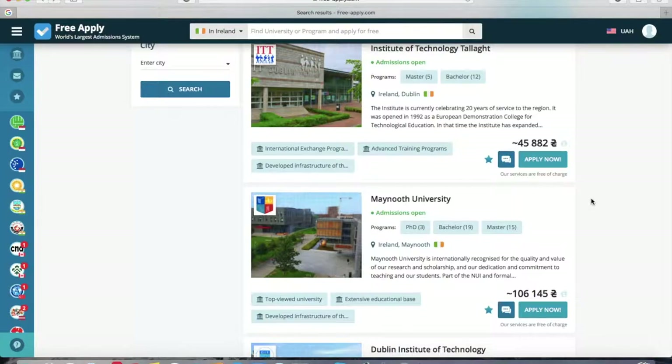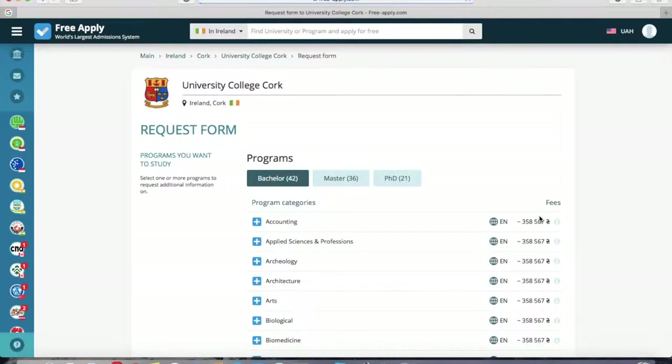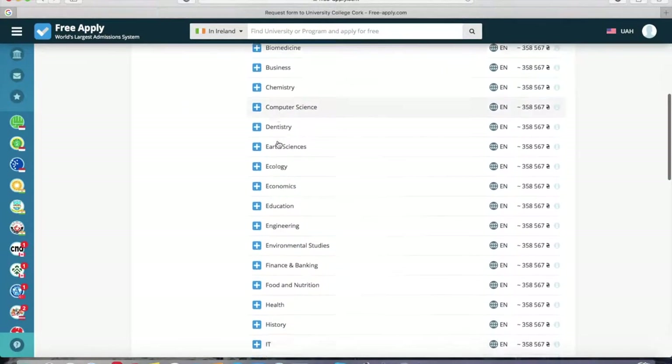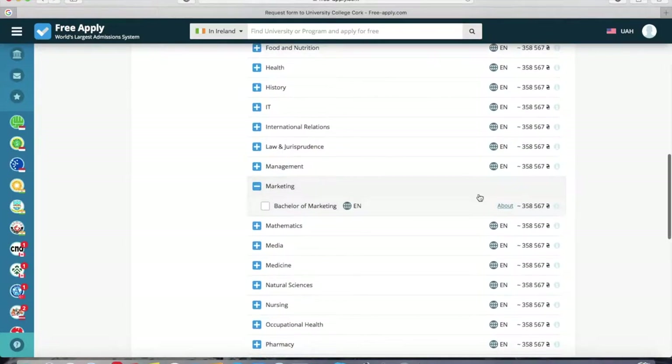Now we go back to the first university and click Apply Now. The system requires you to sign in or create an account. I already have an account, so I'm in the system and I'm directed to the request form. Here I can choose the program in which I want to study — like marketing. I want to read more about it, so I click About.